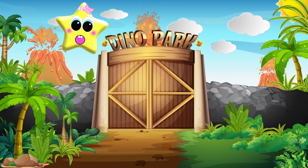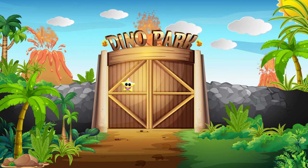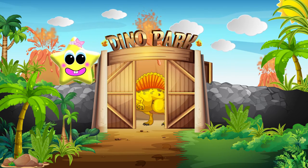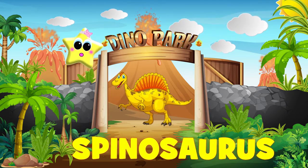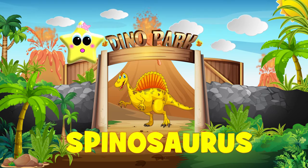Let's see what's next. This dinosaur is a Spinosaurus. He is a meat-eating dinosaur.